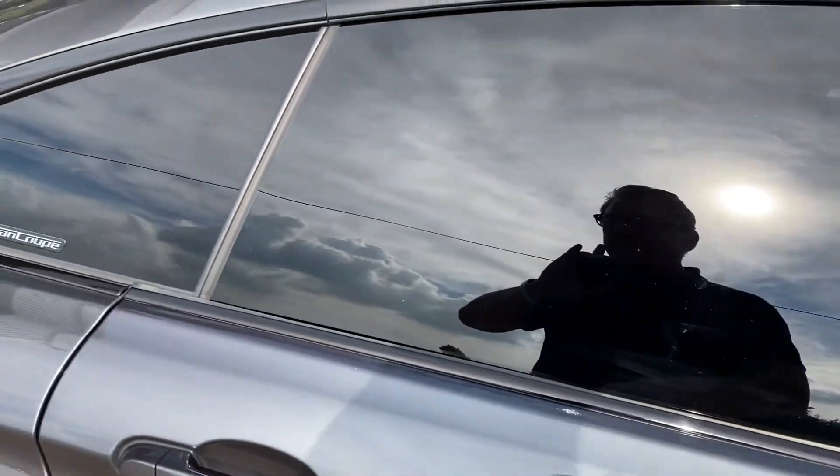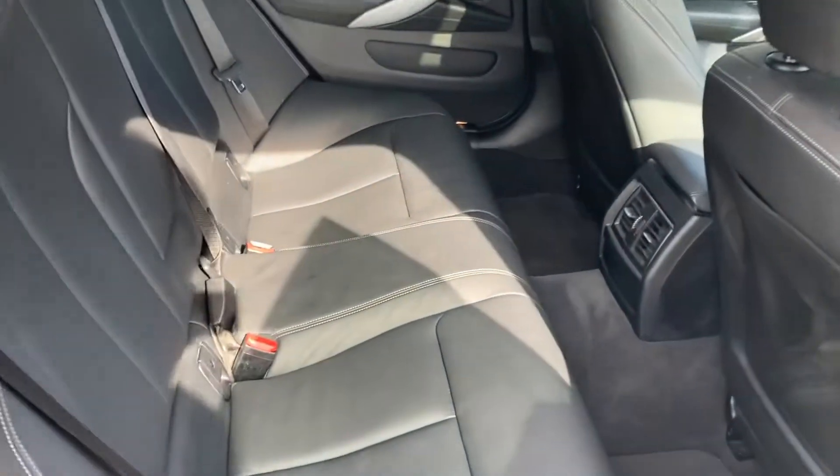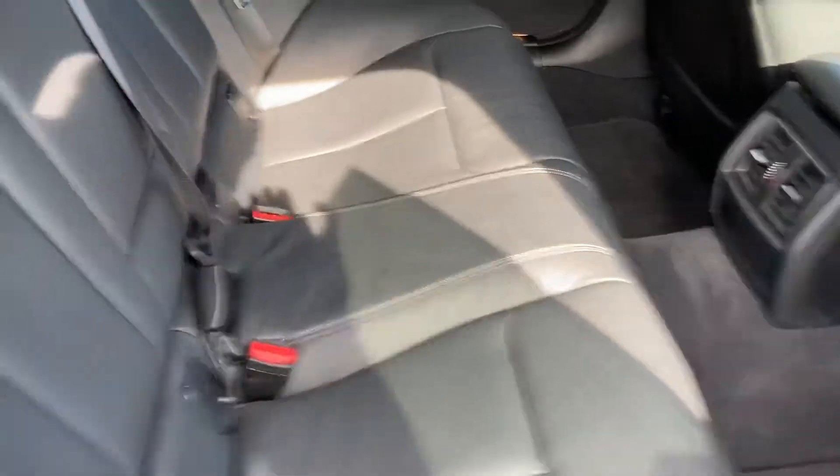The passenger seat and rear seats haven't even been sat in. There are Isofix fittings just in case you do want to put kiddie seats in the back, which is nice.